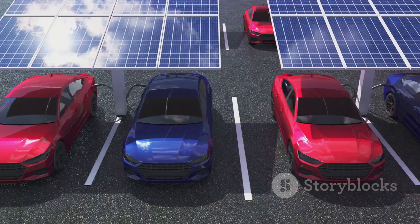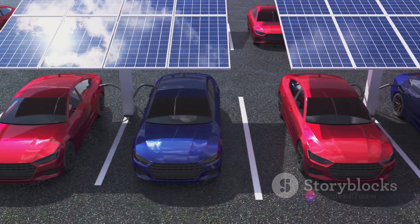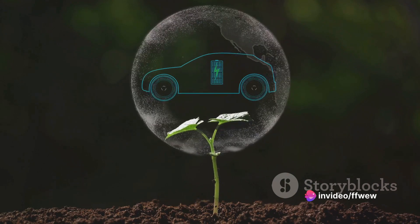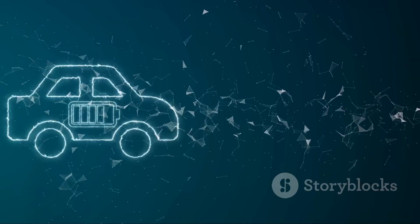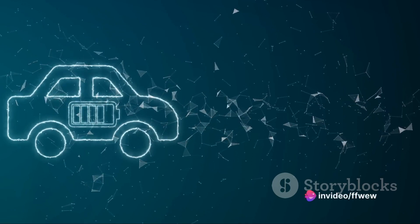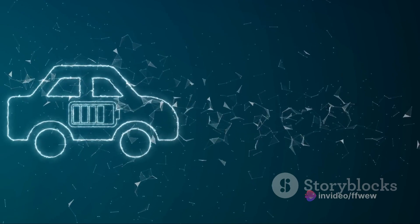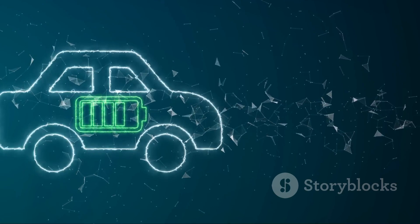Moreover, Toyota's solid-state battery is designed with sustainability in mind. The company claims that the materials used are easier to source and more environmentally friendly, which is a significant step towards a greener future. In a nutshell, Toyota's solid-state battery promises improved safety, higher energy density, faster charging times, longer lifespan, and better sustainability. If these claims hold true, we could see a significant shift in the EV landscape.